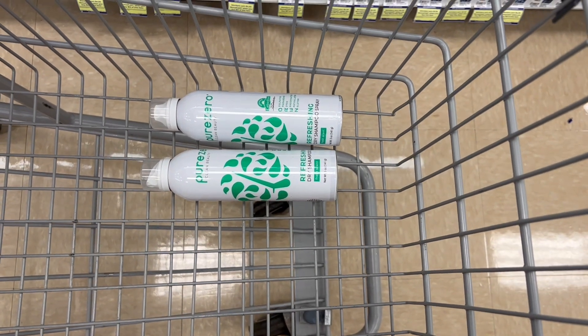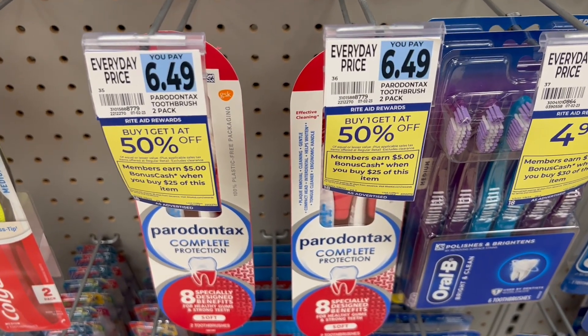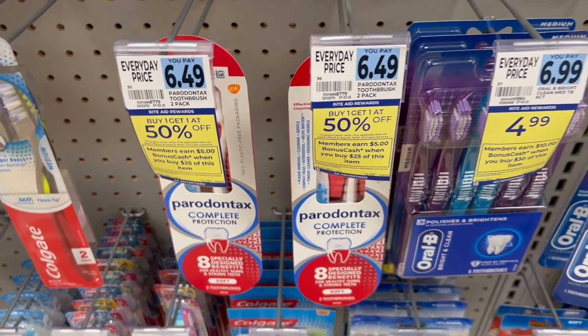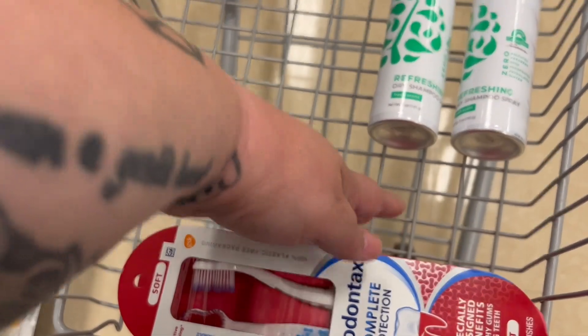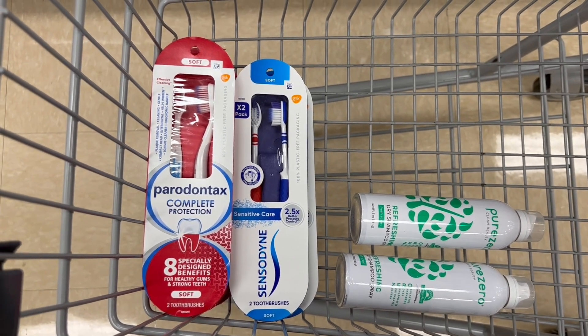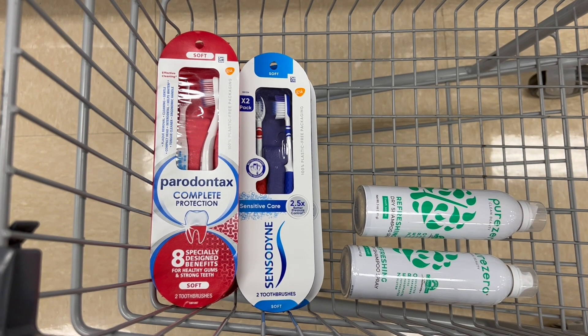The next deal is on the Sensodyne and Paradontax toothbrushes. They're buy one get one 50% off, spend $25 get back $5 in bonus cash, priced at $6.49 each. I'm grabbing three of the Paradontax and two of the Sensodyne toothbrushes, same price. Three of them will ring up at $6.49 and two at $3.25. The coupons just expired for these, so I don't have any coupons, but this is still an incredible deal. All five toothbrushes or sets will equal out to $25.97.